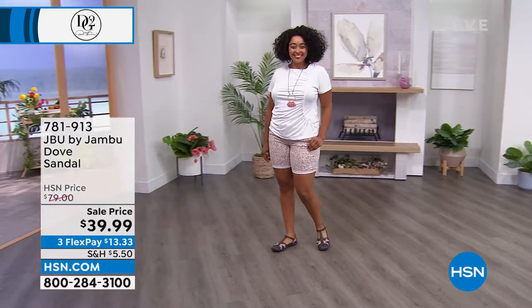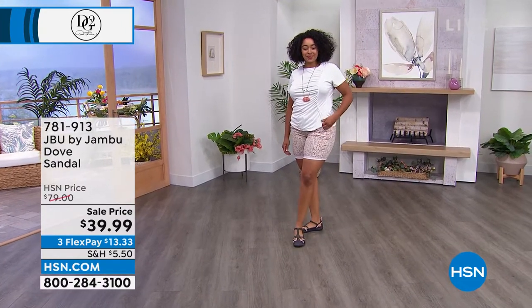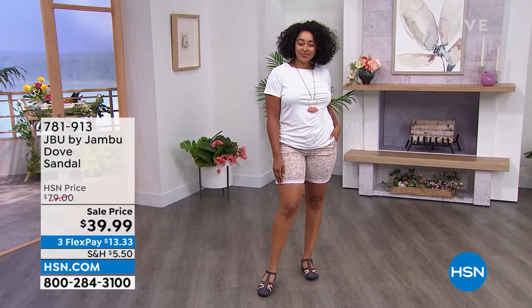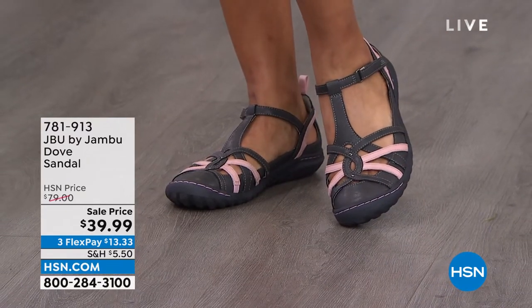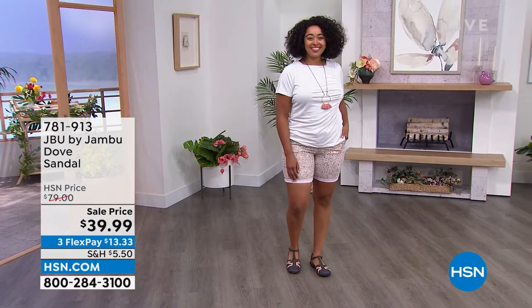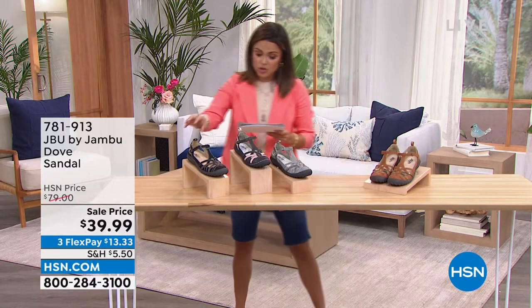We're going to kick it off with the cutest little style called the Dove. $39.99 — originally almost $80. This is one of those APMA approved shoes, promoting good foot health. It's a cute T-strap, Mary Jane style sandal with so much bounce back on the inside, all-terrain traction on the outside, and hook and loop closures for a custom fit. It comes in sizes 6 through 11 with half sizes.